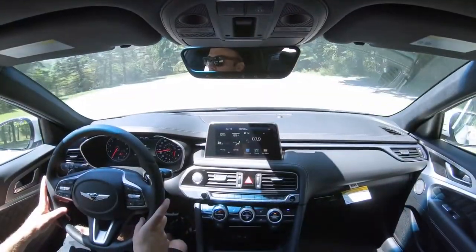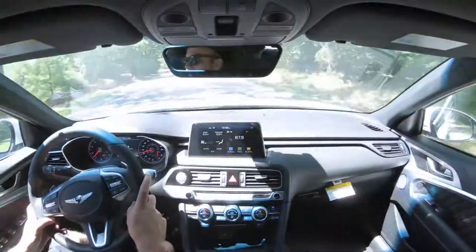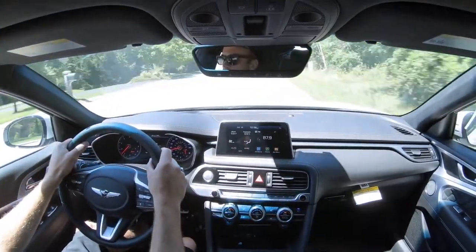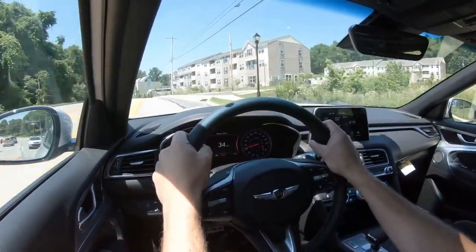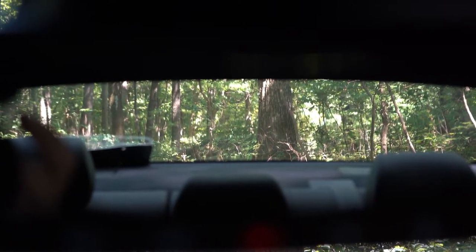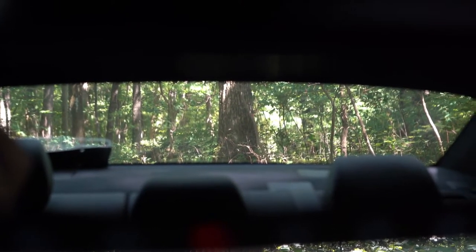Steering feel has a noticeably heavier weight in Sport mode — though not quite as heavy as preferred — compared to Comfort mode. Cabin noise is well insulated with minimal road noise coming in. Visibility is fine, with the second-row headrests tucking neatly into the seats when not in use.